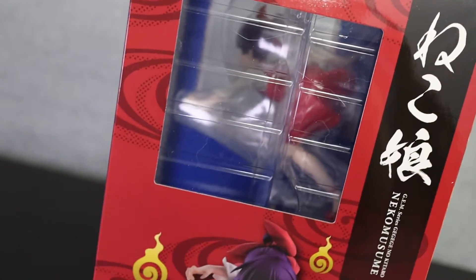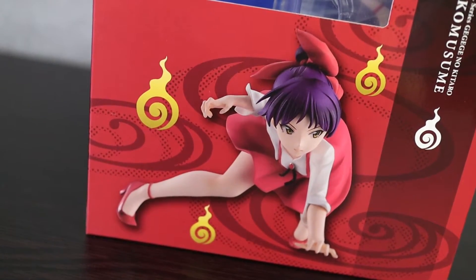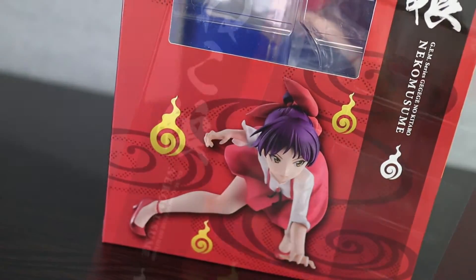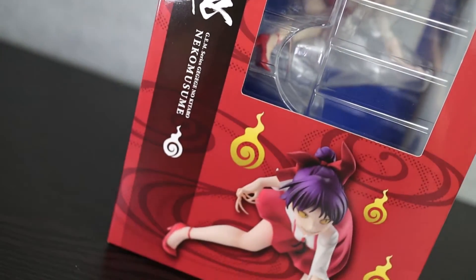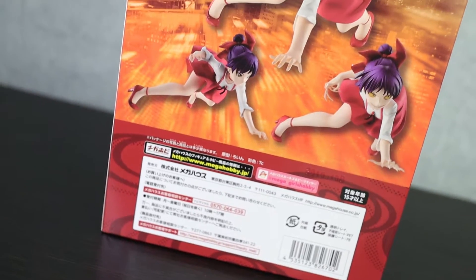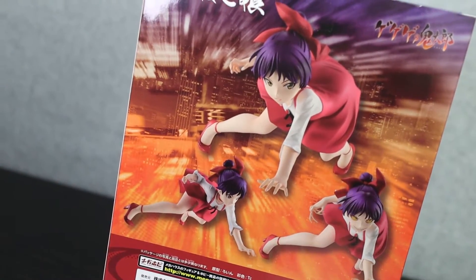If we turn the box, we see a rather normal Neko Musume, looking rather nice but ready to pounce for sure. Some more swirly orbs to symbolize the spirits, but on the other side she is in a far more bestial state. The back shows everything in question — both her regular and bestial forms, as well as plenty of branding and legal info at the bottom.